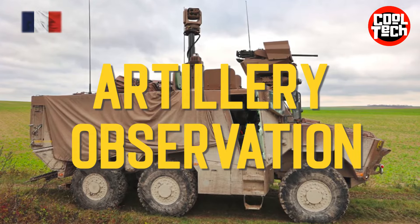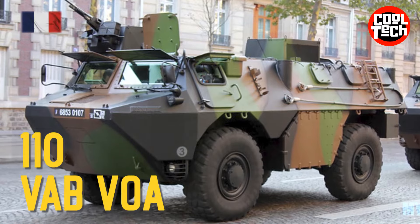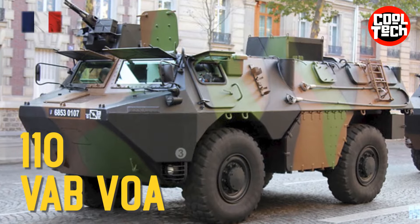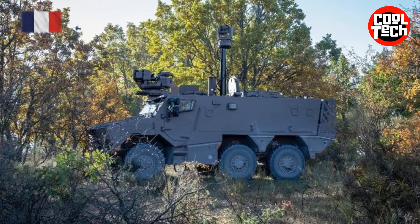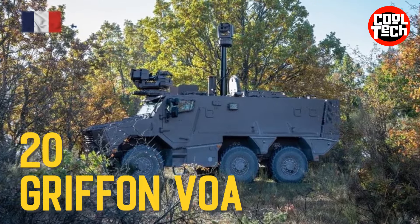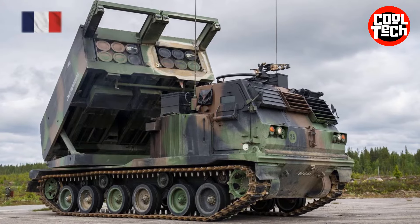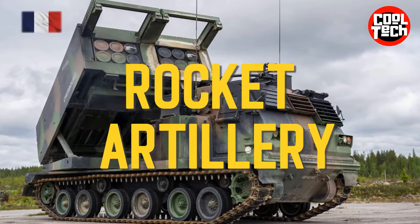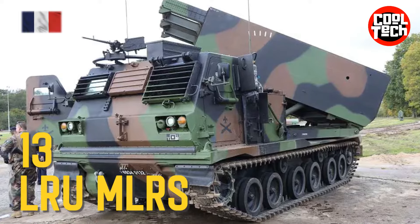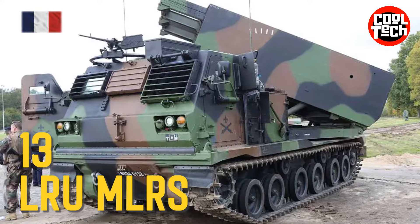Artillery Observation: VAB-VOA Armored Artillery Observation Vehicle, Gryphon VOA Armored Artillery Observation Vehicle. Rocket Artillery: LRU MLRS-227mm self-propelled multiple rocket launcher.